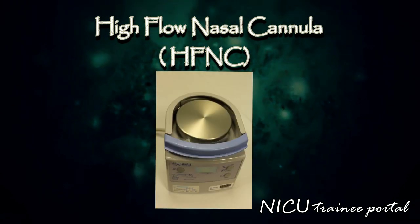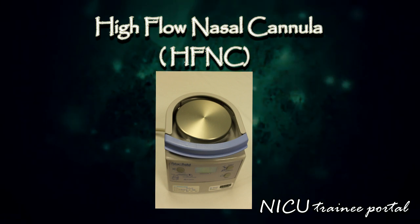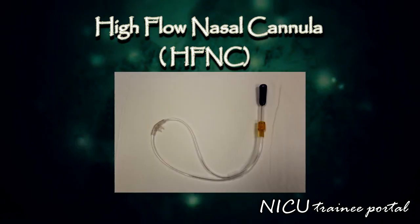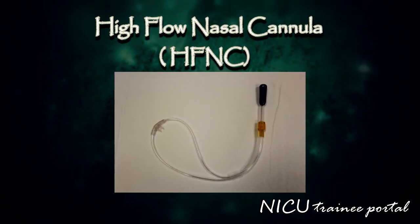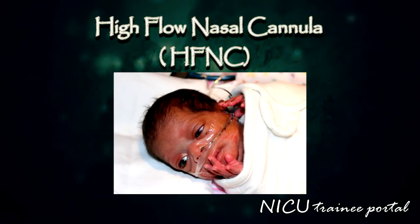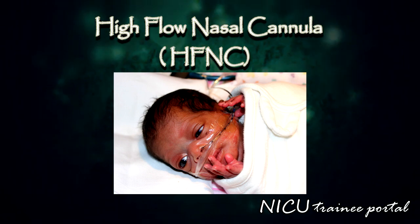The blended oxygen is heated to near body temperature of 37 degrees centigrade and humidified to improve tolerance. In practice, this non-invasive respiratory support is used in stable infants with respiratory distress or mild apnea of prematurity, as an alternative to nasal continuous positive airway pressure.